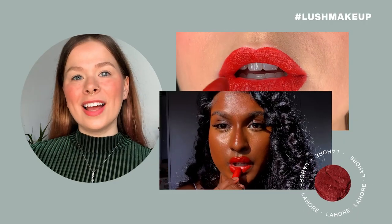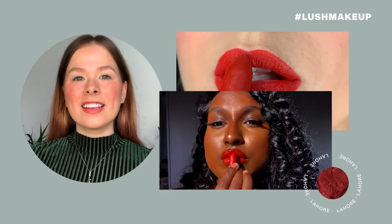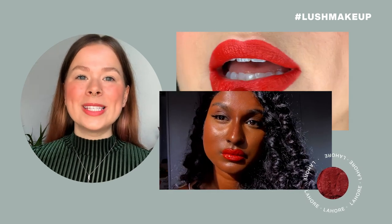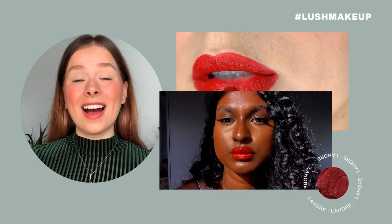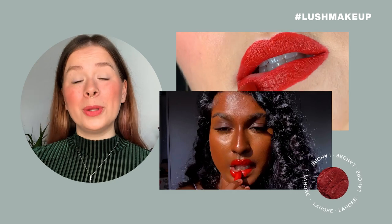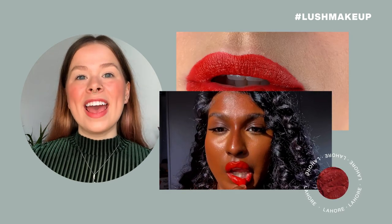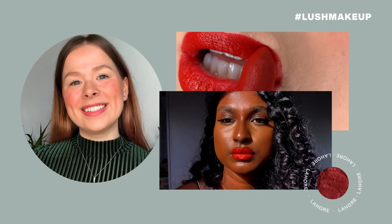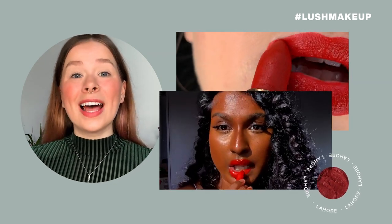Next shade is Lahore, a fiery burnt orange shade. This shade was named by Umba Gauri, a makeup artist that we worked with on multiple occasions. Last year, Umba visited Rowena, saw this shade, and named it after their hometown in Pakistan.